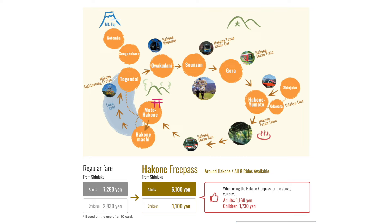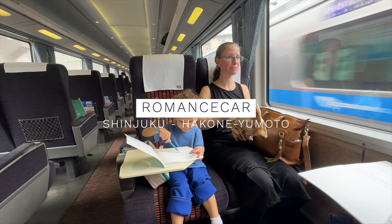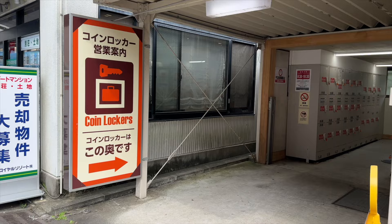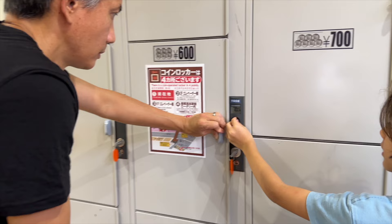As an example, for this sightseeing loop you could start from Shinjuku Station, board the Romance Car on platform 2 or 3 of the Odakyu Line, and ride to Hakone Yumoto Station — approximately 80 minutes. If you need somewhere to store your bags while sightseeing, there are luggage lockers at Hakone Yumoto Station, although they might be full on busy weekends.